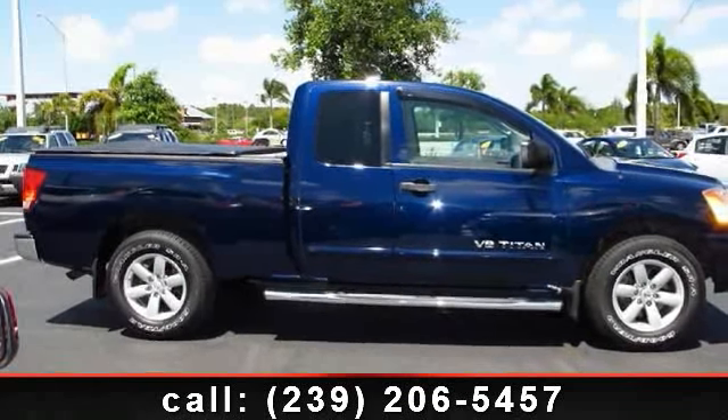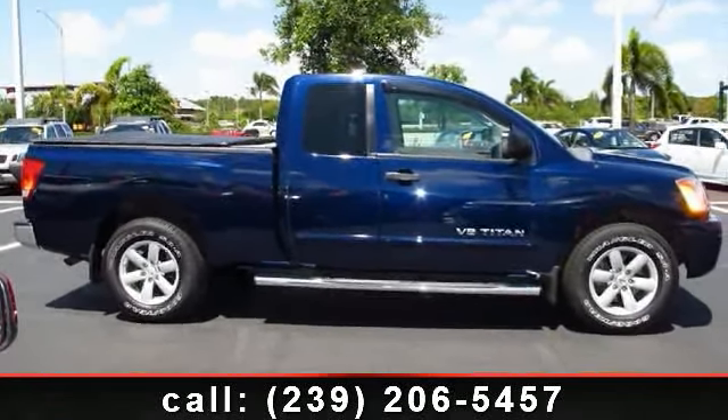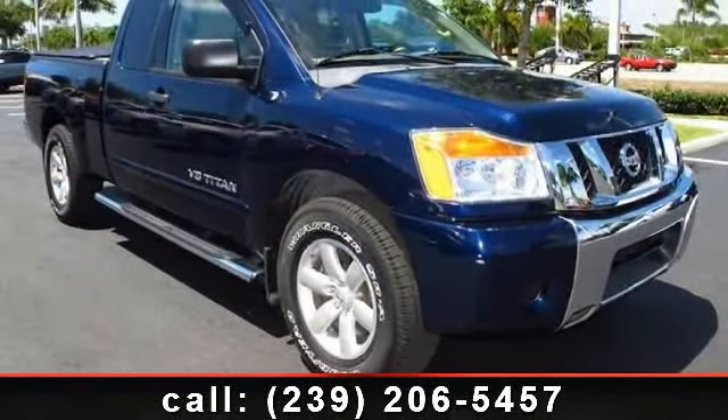Imagine yourself in this 2008 Nissan Titan. If you are looking for a first-rate auto, this one could be yours today.